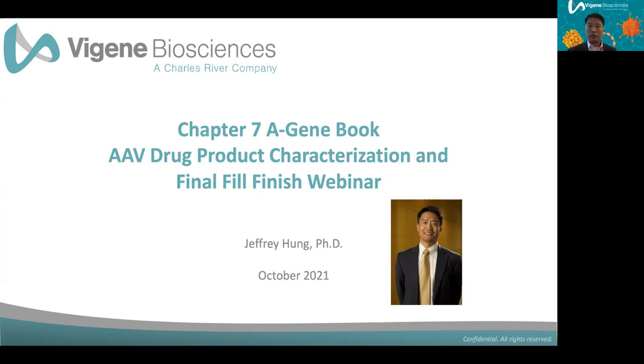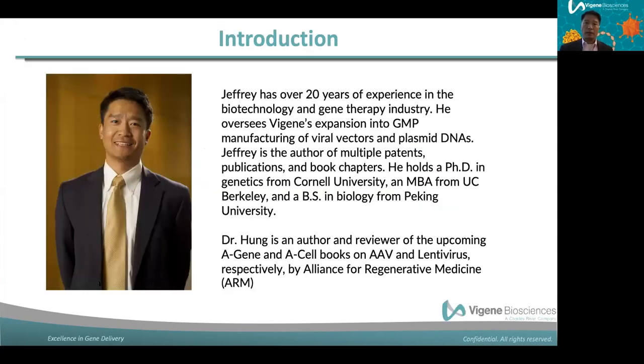Thank you also to ARM and Mike for the invitation to contribute to this initiative. I'm also an author for the A-Cell Book on lentivirus, so hopefully we'll have another time to talk about lentivirus. Today's webinar will be primarily focusing on AAV drug product and fill finish.